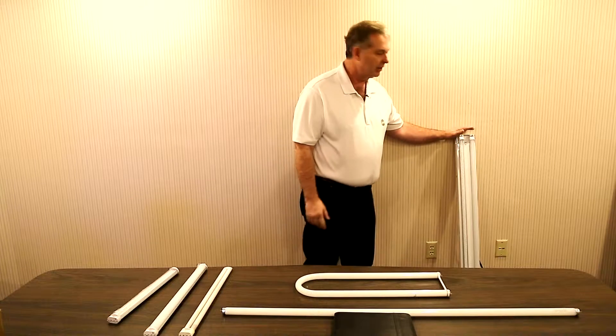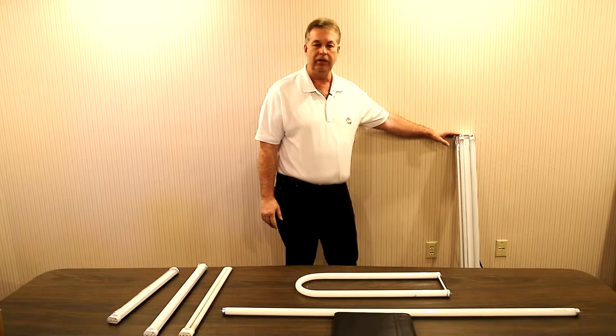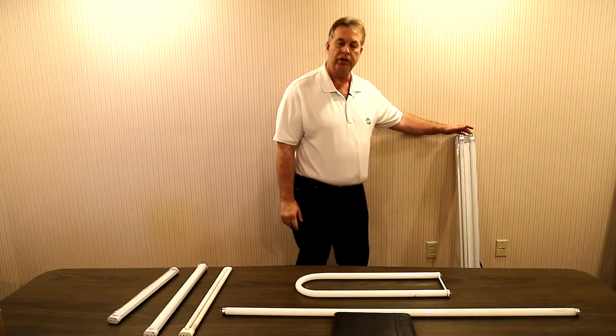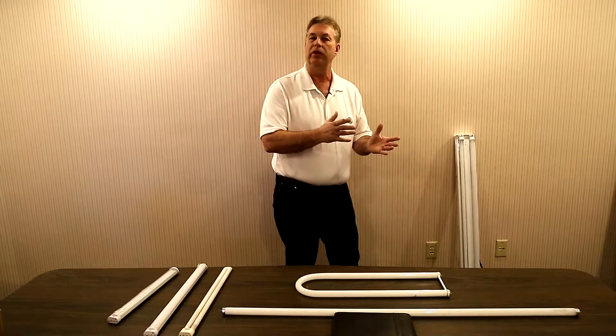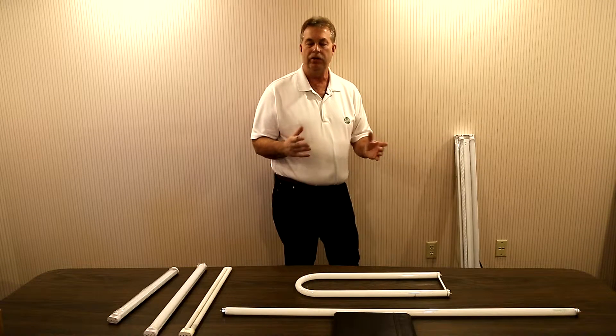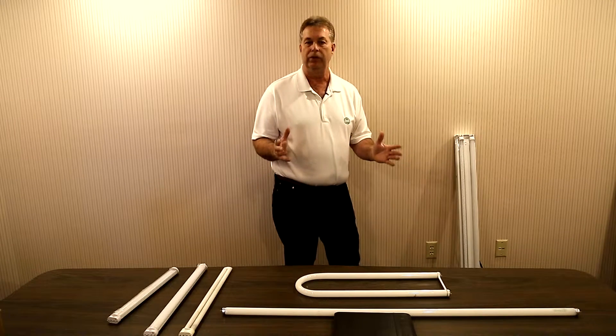What you'll see here is some of our most common four-foot LED tubes. The tube on the left is clear, the tube on the right is frosted. They're available in 2,700, 3,000, 4,000, and 5,000 Kelvin, so we can offer just the right Kelvin for you and for your customers.